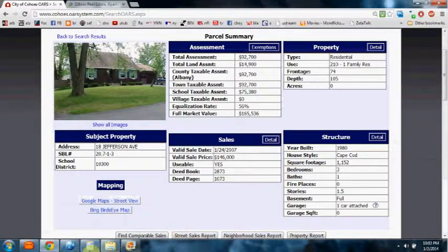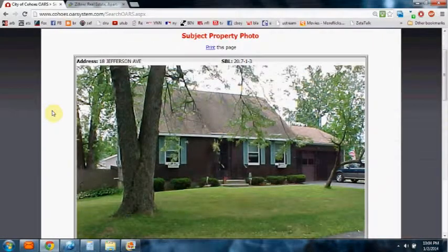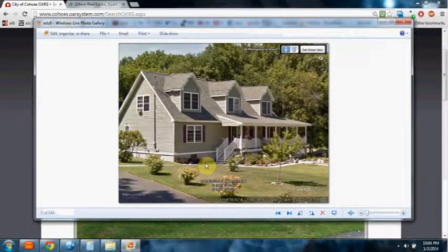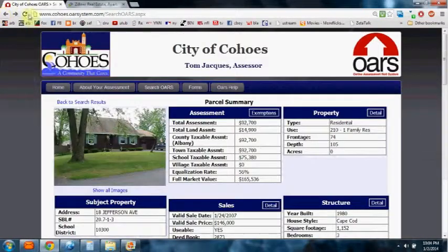So we bring up our calculator and put in $165,536, which is the full market value of this house, and divide that by the square footage of 1,153. This house on the market would come out to $143.69 — you're looking at $144 a square foot for this home. Compare that to paying $92 a square foot in assessed value for the larger home. This is what's basically going on throughout the city: larger, more affluent-looking homes are paying far less.